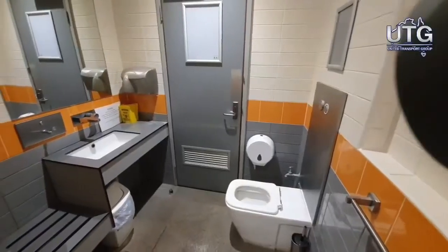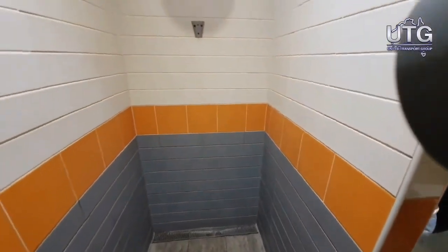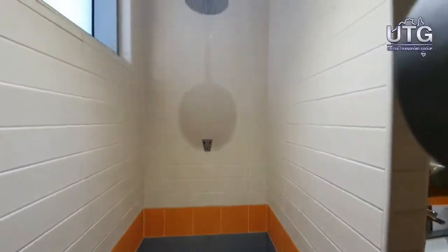Talking about the showers, they were very clean and set out nicely. For a nice touch, they've got one of those hanging rain shower heads.